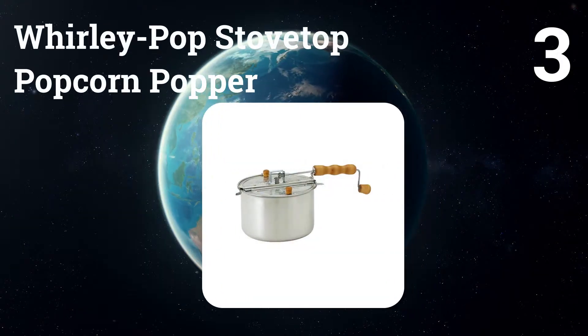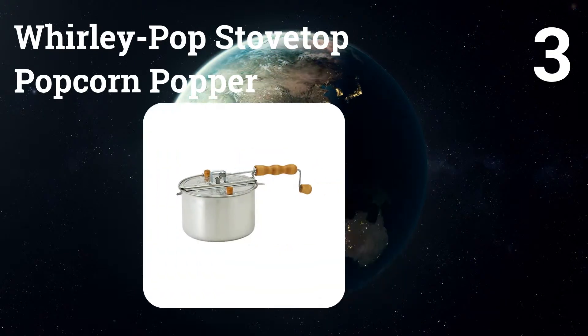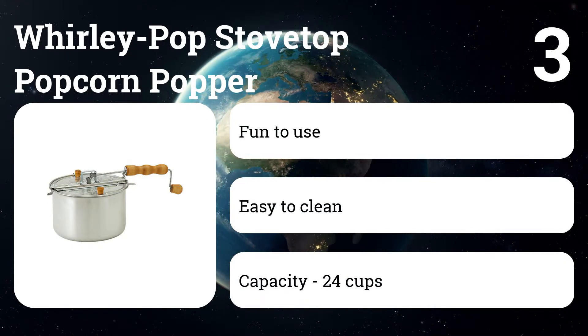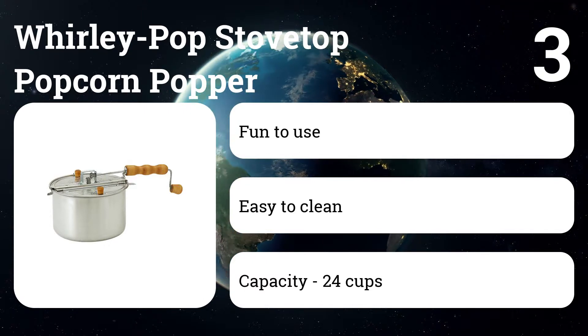Number three: Whirly Pop Stovetop Popcorn Popper. It produces delectable popcorn on any stovetop with just a drop of oil and a bit of manpower. Because it works on the stovetop, you can create gourmet popcorn treats using flavorings like caramel that can't be used in other popcorn poppers.